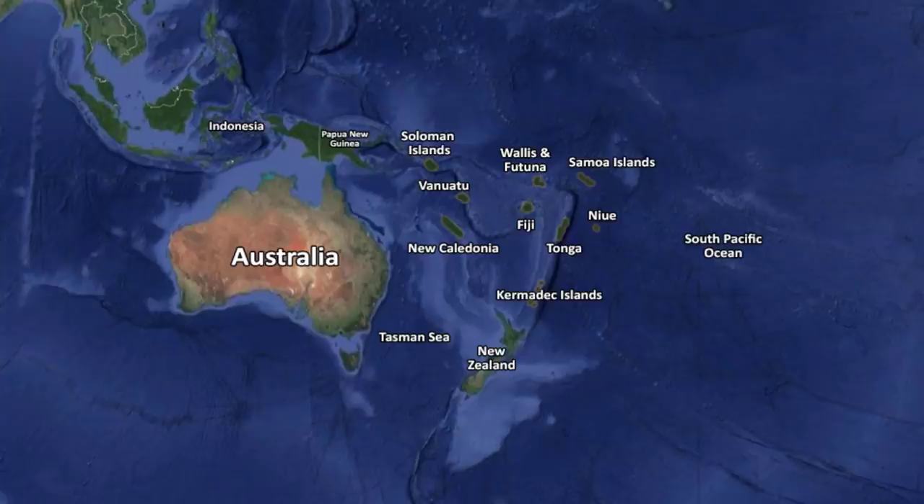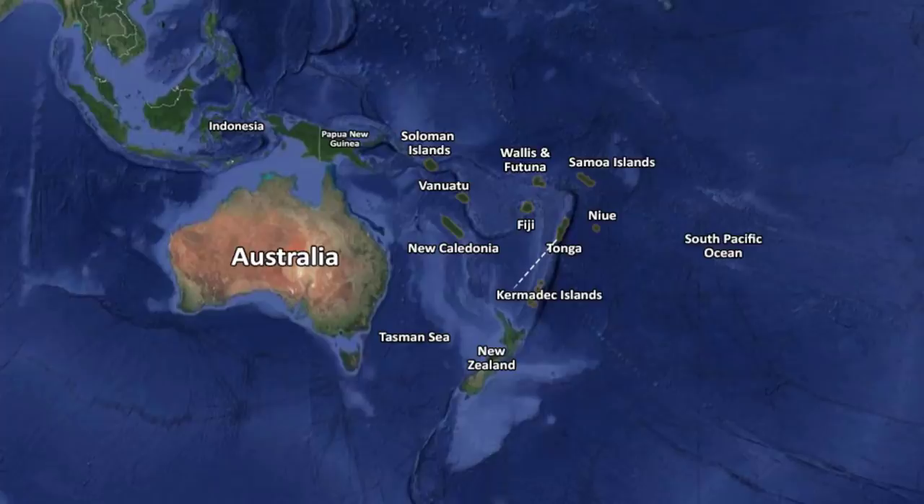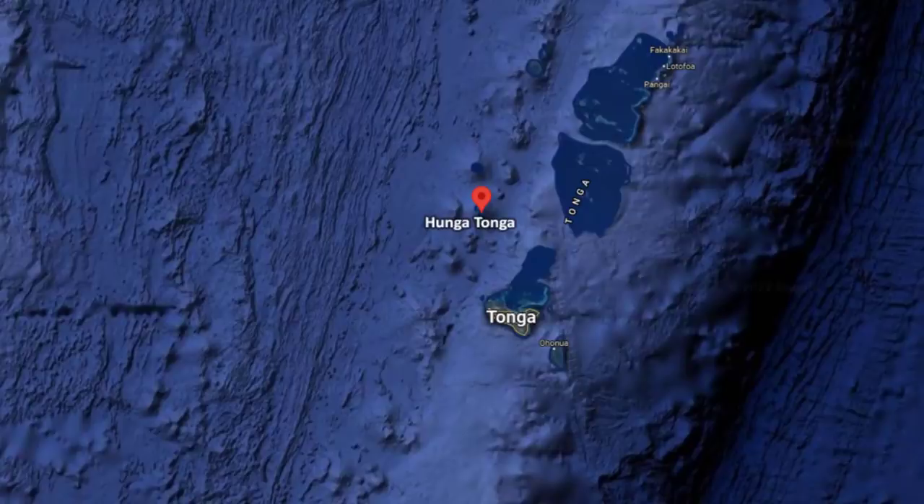We have the island of Vanuatu to the west. The nearest foreign territory is the island of Niue, which is to the east. And finally in the southwestern region there is the Kermadec island, which is part of New Zealand. Tonga is about 1800 km away from New Zealand's North Island. On January 16th, an underwater volcano erupted near one of the islands in Tonga called Hunga Tonga, located to the north of the main island.